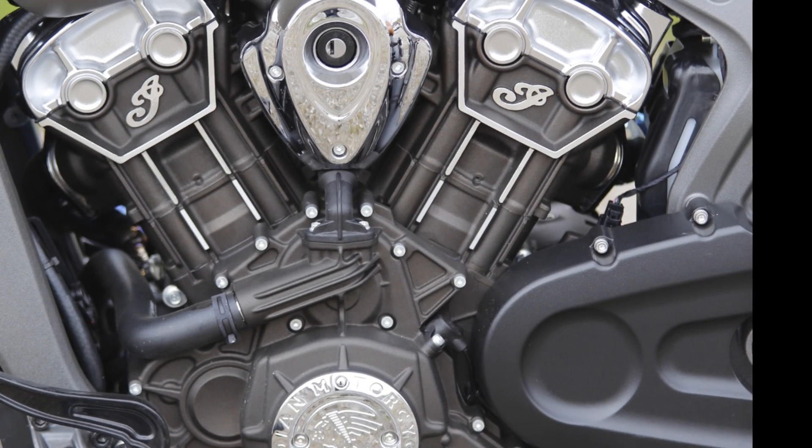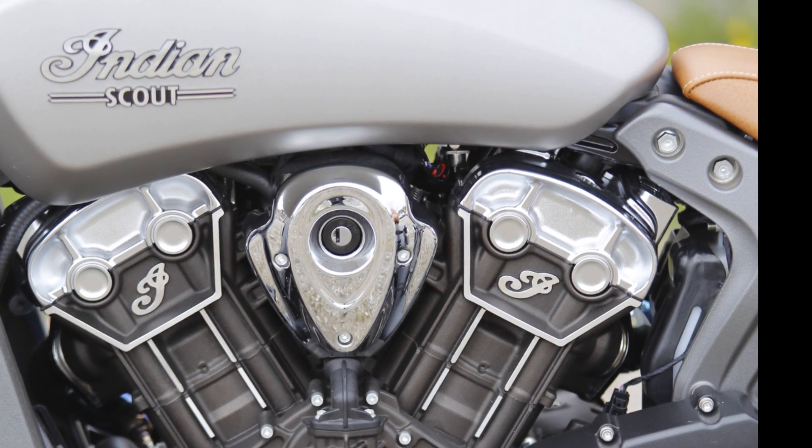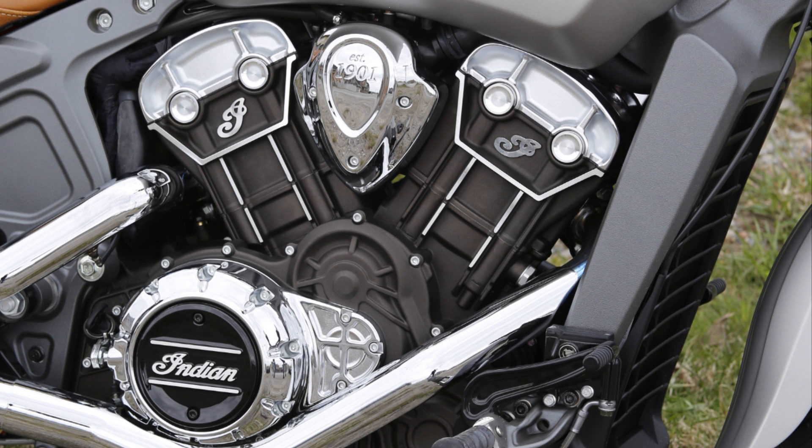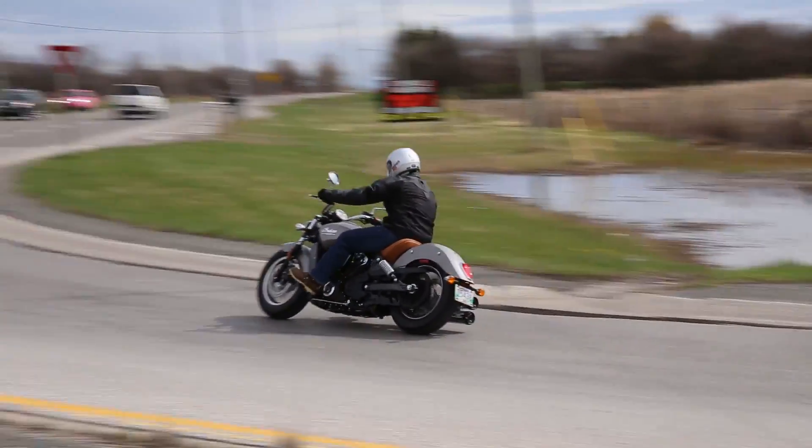The engine is 1133 cc's, puts out 100 horsepower and 72 foot-pounds of torque. It's an over-square bore, so you've got more bore than stroke, which means more RPM. You're going to find the power is a little higher up in the RPM range than on a traditional air-cooled cruiser.